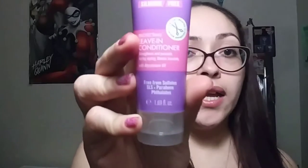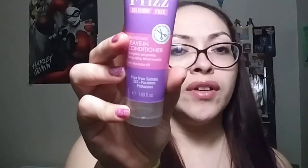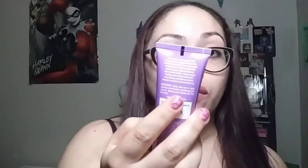We have a Clinique Moisture Surge 72 Hour Auto-Replenishing Hydrator. We also have a Marc Anthony True Professional Bye Bye Frizz Silicone Free Protecting Leave-In Conditioner — it strengthens and protects during styling and blocks humidity with Abyssinian Oil. I got a hair mask with keratin in it from Marc Anthony in my Ipsy bag and I definitely liked it, so I'm definitely going to use this too. We also have a Maybelline New York Master Precise All Day Liquid Liner — it's a felt tip and I already have one.